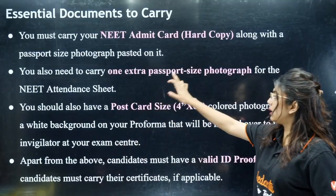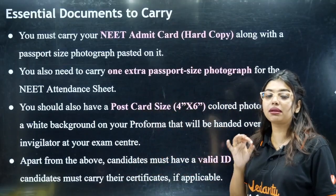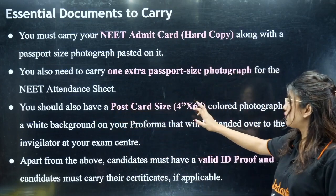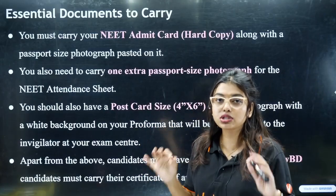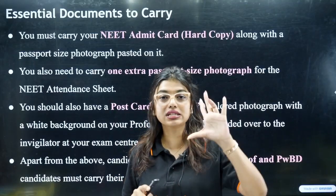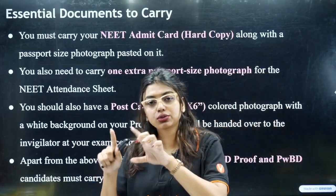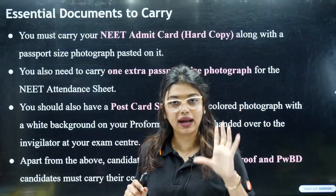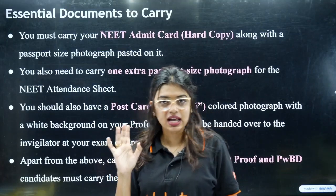The same passport size photo used in your application form must be used. One very important thing many students miss: you should also have a postcard size photo — a 4x6 coloured photograph with white background — on your pro forma. It is a bigger photo; get it from any studio and make sure the background is white. Signature and other formalities we will explain once the admit card is released.